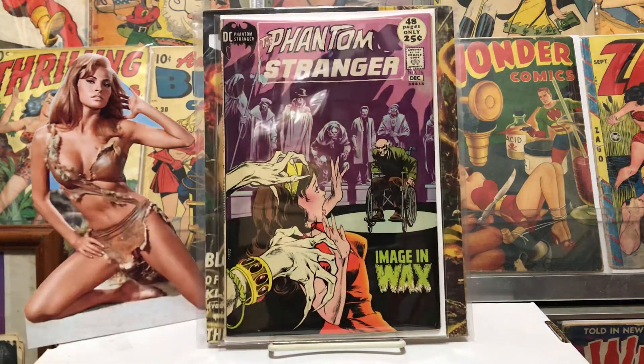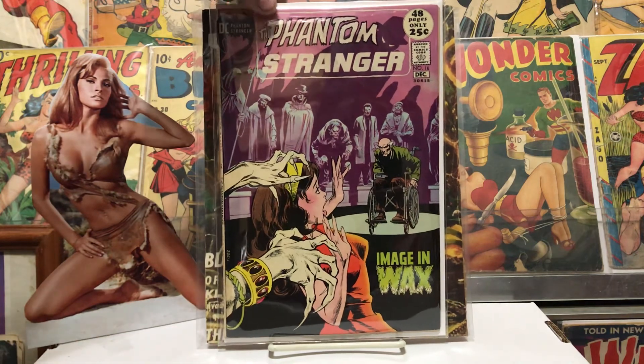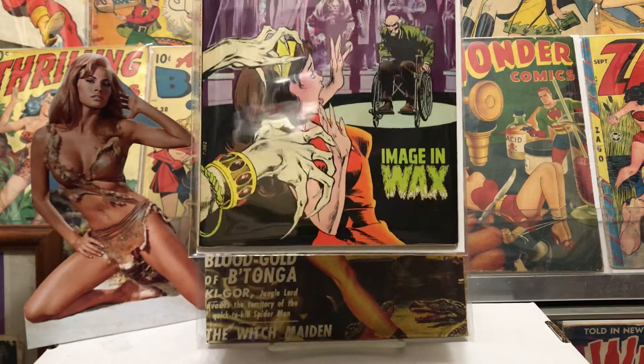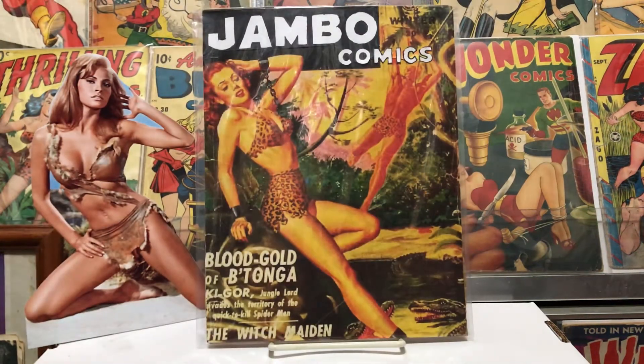Found another Phantom Stranger — I like that one. Number sixteen, it's a double-size, 48 pages. Some nice art, pretty good shape.